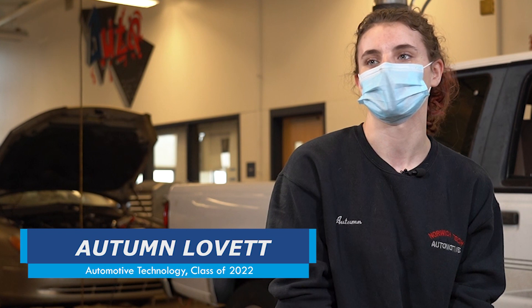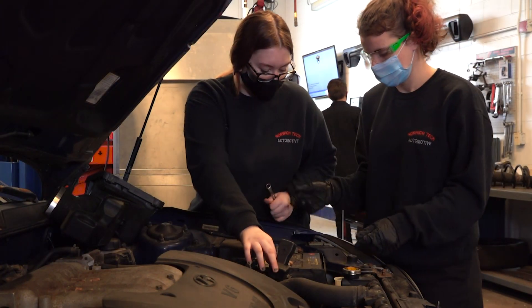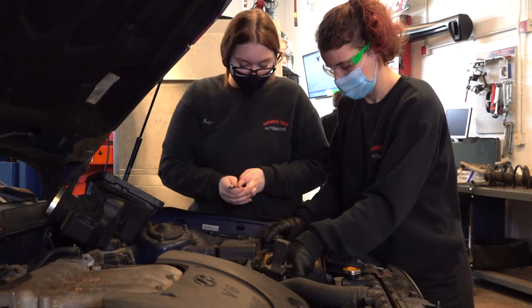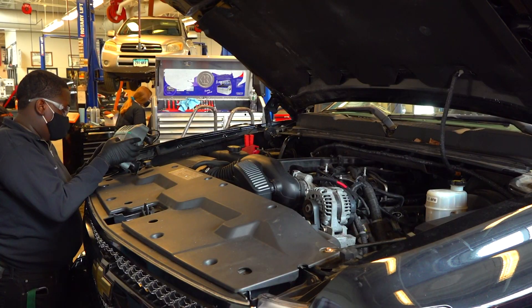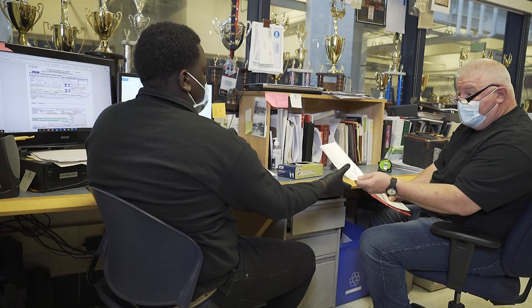My favorite part of being on production is the hands-on work that's involved — being able to get that experience and the education behind it. My favorite part of being on production is the hands-on experience we get, the production that comes through Norwich Tech, being able to work on vehicles and interact with customers on our own.